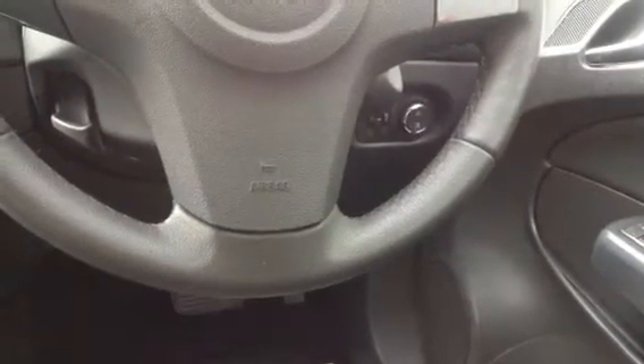In front you have access to all the controls that you will need, such as electrically adjustable wing mirrors and electric passenger side and driver side windows. The lighting control is just behind the steering wheel, so you have access to the controls for your fog lights and also your headlights, which are automatic.